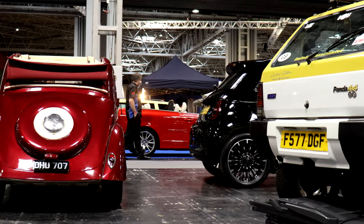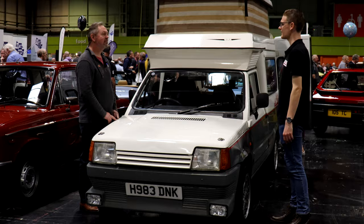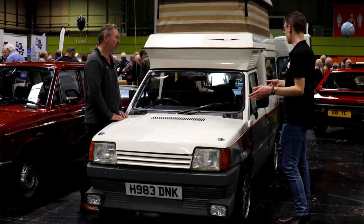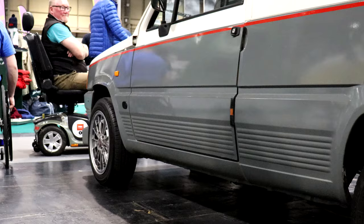It might seem slightly odd to have it on a Fiat stand, but this is a Seat Terra camper belonging to Vernon. It's based on the Fiat Panda — they did a Terra version, which is the van version of the Panda, and Seat built them in Spain. Vernon says it just needed a really good clean and the brakes sorting for an MOT. He's painted the grey bottom half and fitted magnesium wheels, which look fantastic. Cosmetically done up, showed it, and enjoyed it.